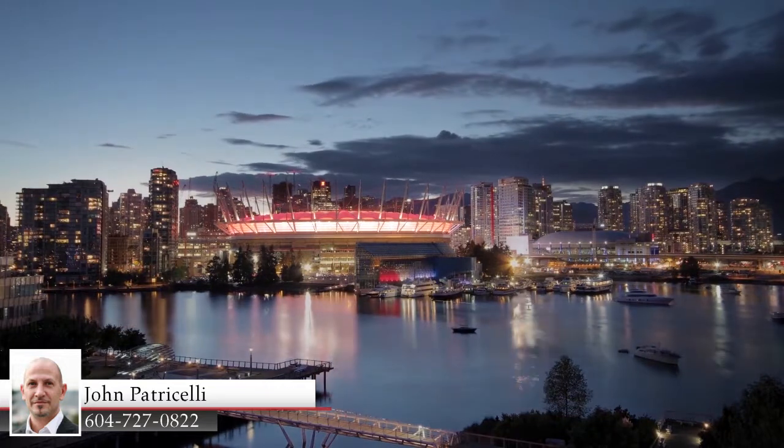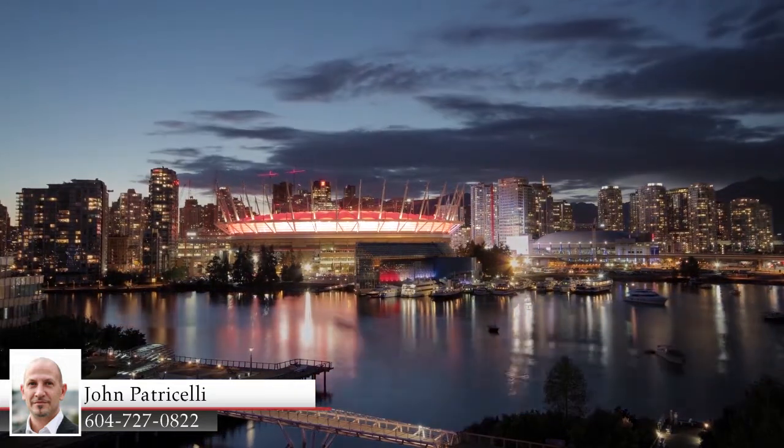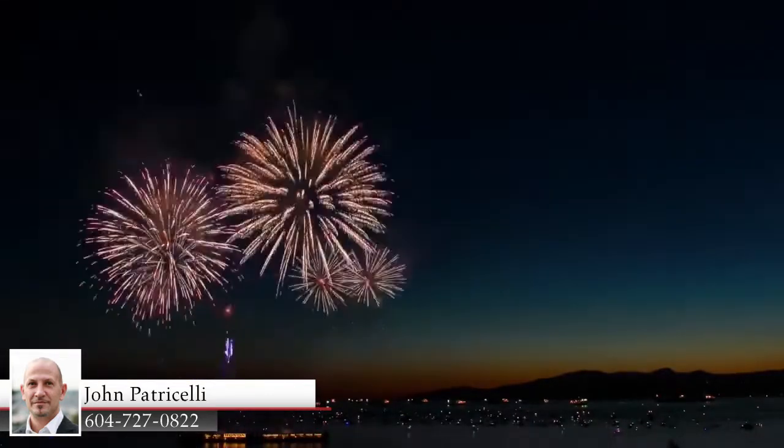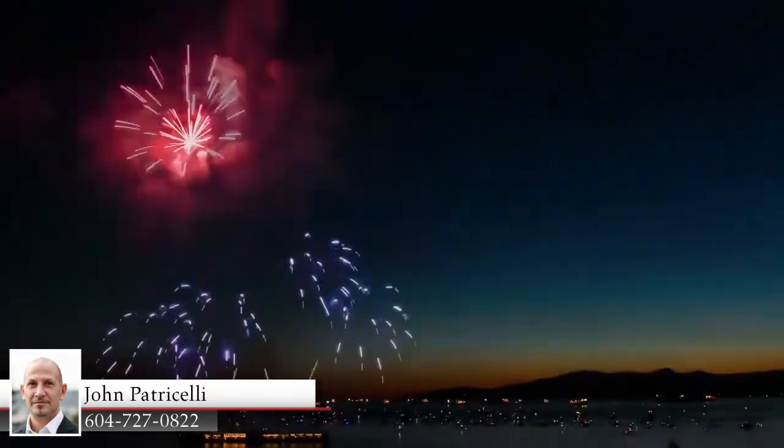Downtown Vancouver is the premier destination for world-class shopping, upscale and low-key restaurants, and limitless entertainment and nightlife, and is only a short drive away from the comforts of home.